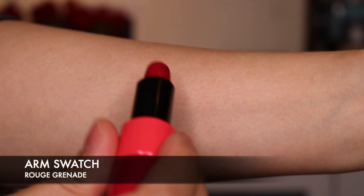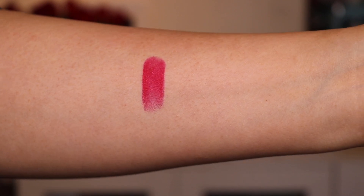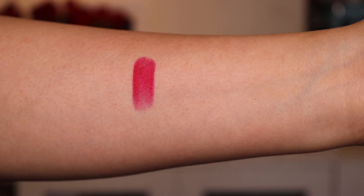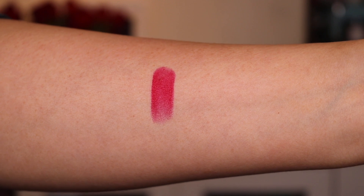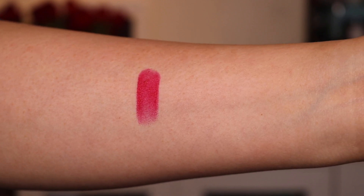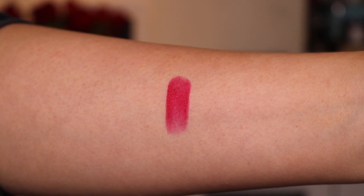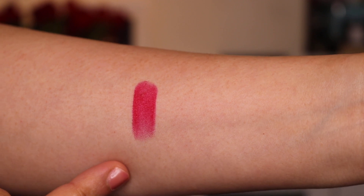What I thought I would do is just swatch it for you, so this is how the colour looks. You can see that it's beautifully pigmented and the colour is such a classic — it's like a reddish pink, it's really hard to describe, but pomegranate is a very good way to describe it. That's the swatch.